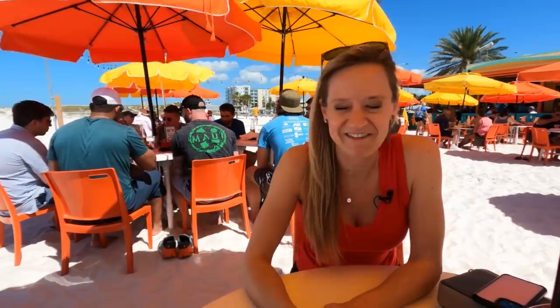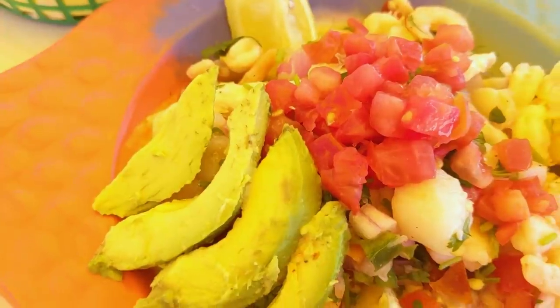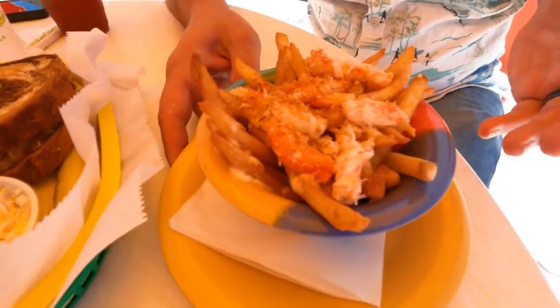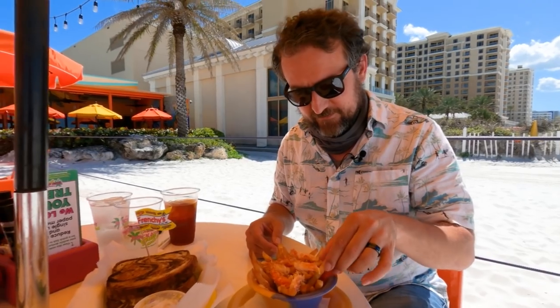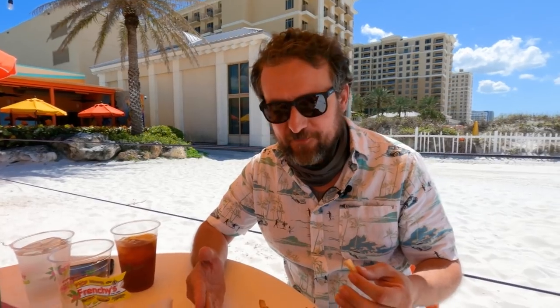This is perfect — we have a seat right on the beautiful white sand, the ocean's right there. I could sit here all day. Wow, this is awesome. First off, we got our ceviche, a Grouper Reuben, and on the side this is lump crab and garlic fries. What should I start with? That's delicious — it's like loaded fries with crab.